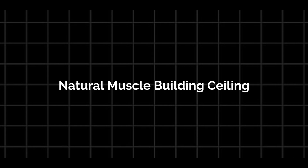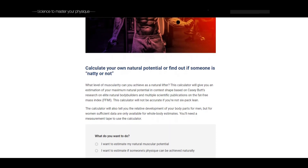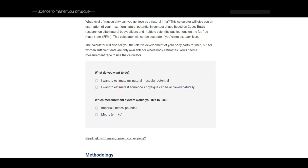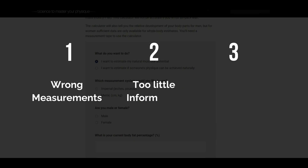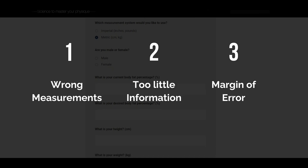Let's determine what your natural muscle building ceiling is — this is obviously a very tricky one. How are we supposed to determine what someone's maximum muscle building potential is? Well, the answer is that you can't determine how much muscle someone will be able to put on given unlimited time. However, you can always guess this, and this is where an FFMI calculator comes in. You can find different ones online, but I recommend one from Menno Henselmans. Put in all the measurements they ask for and they'll give you a rough estimate of what you're capable of. Of course, this won't be fully correct — there's many things that can go wrong, like wrong measurements, lack of information, or a margin of error. But in general, it can give you a rough estimate of your muscle building potential.